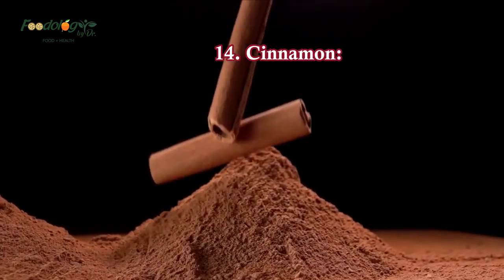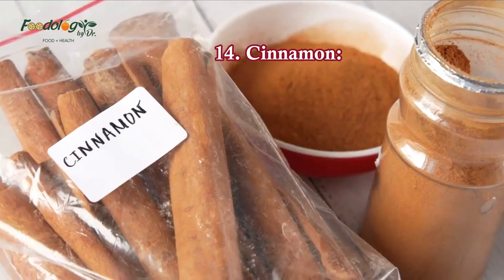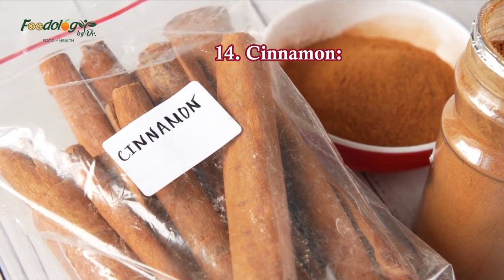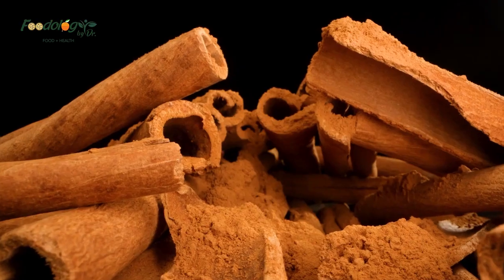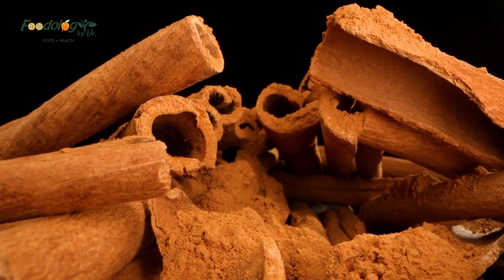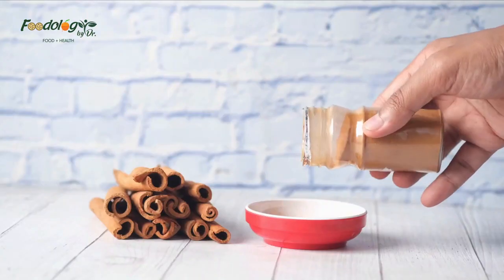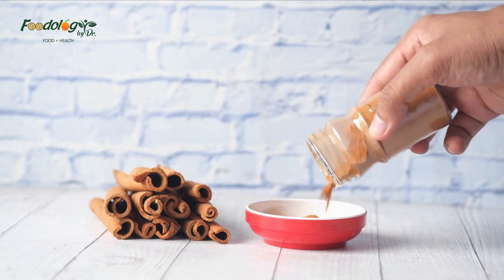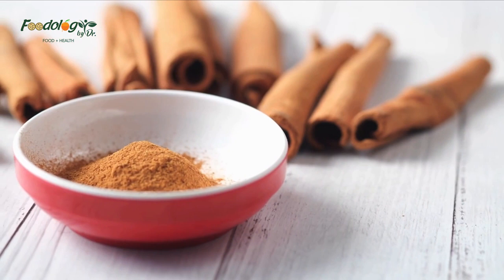14. Cinnamon. Cinnamon may help reduce blood pressure, according to a review. The authors found that consuming up to 2 grams of cinnamon per day for eight weeks or more reduced blood pressure in people with a body mass index of 30 or more. To incorporate cinnamon into the diet, a person can add it to oatmeal as an alternative to sugar, sprinkle it on freshly chopped fruit, or add it to smoothies.